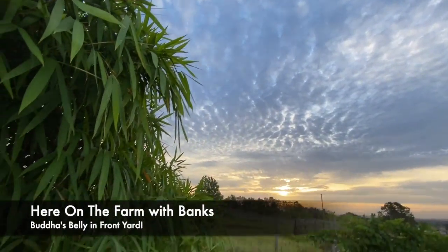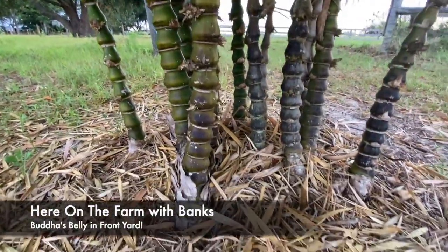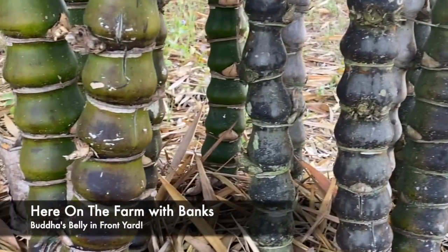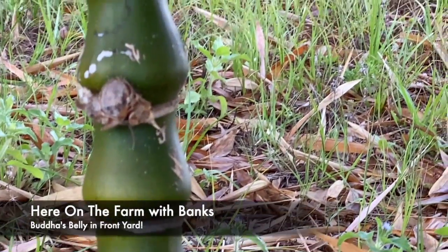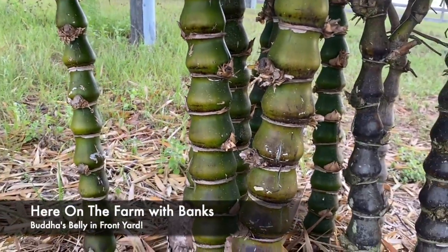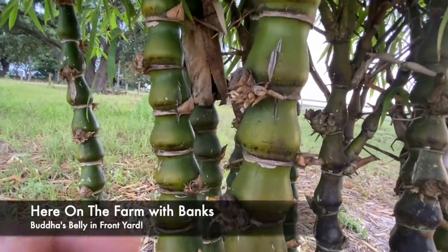Good morning, we are here on the farm — this is beginning of June 2021. I'm here, anybody know what this is? Let me get in close. Yes, it is bamboo, a certain type of bamboo. I'm going to get closer — it's got this little...